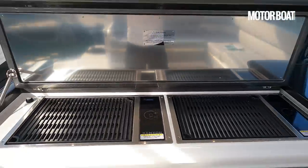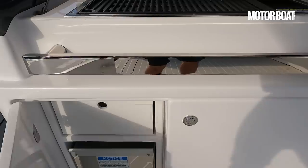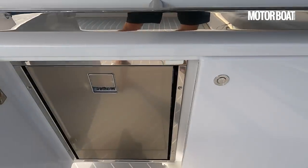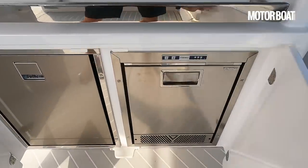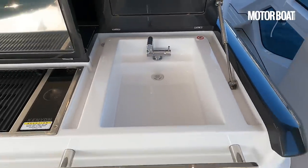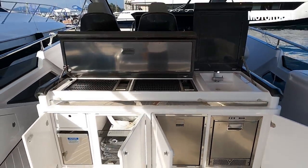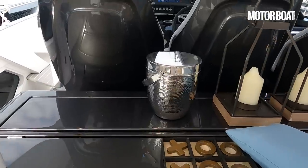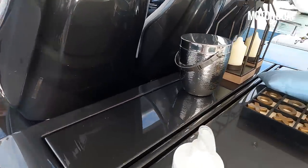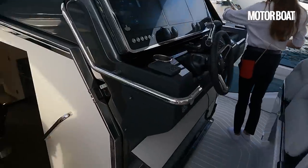The galley supports that party role too. If I lift that up we've got a pair of really big electric burners, spaces down beneath for a bin and a bit of storage, plus a fridge and an ice maker directly next to that, and up above a really good-sized sink. You can also choose a pop-up TV in this part of the galley that faces aft towards the guys on the aft bench.